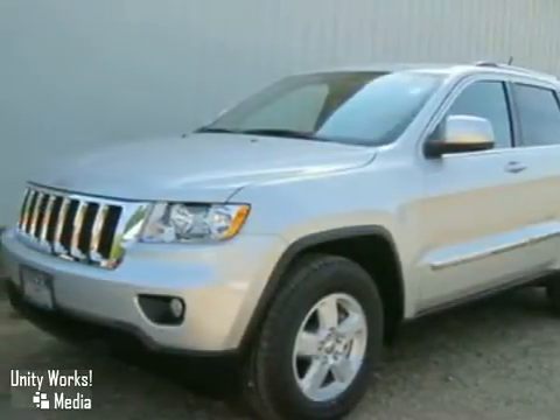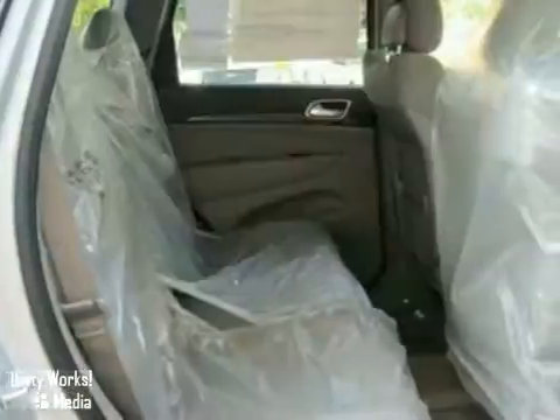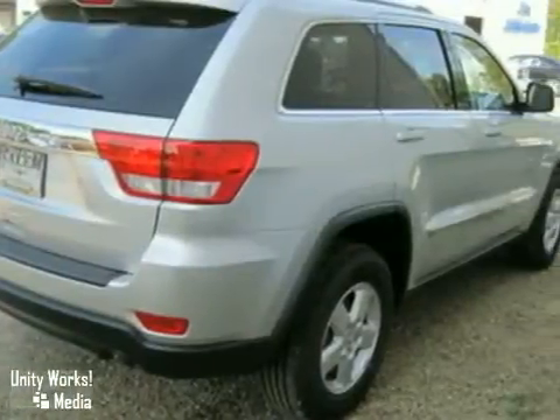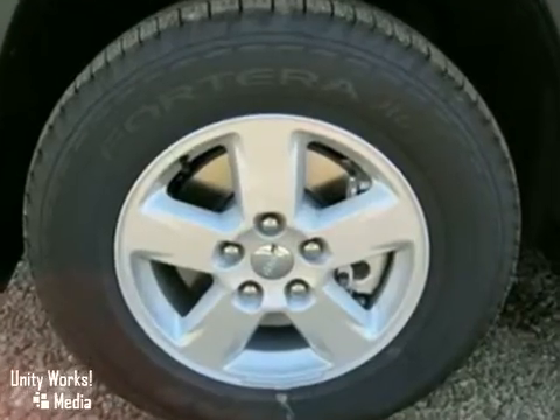Here's a 2011 Jeep Grand Cherokee with keyless start, wireless cell phone hookup, and an anti-theft system — it's bound to sell fast. It also features traction control, anti-lock brakes, and a multifunction steering wheel. The air conditioning and CD player make this vehicle hard to pass up.